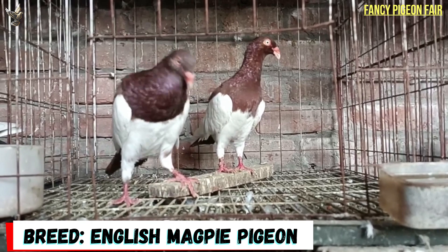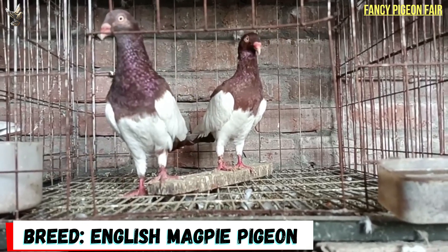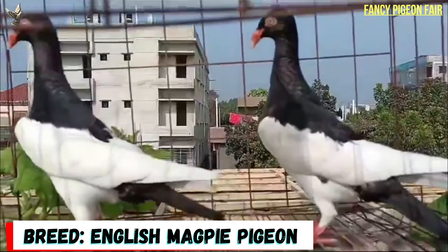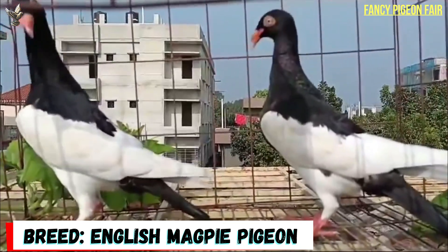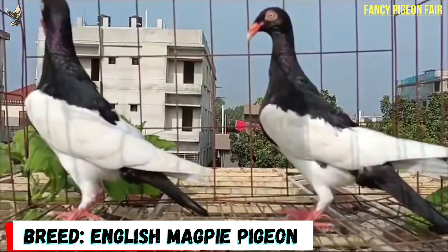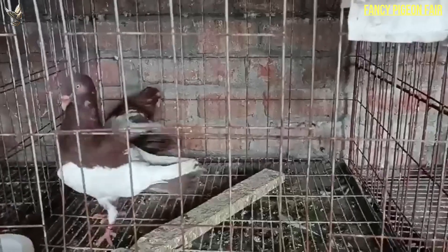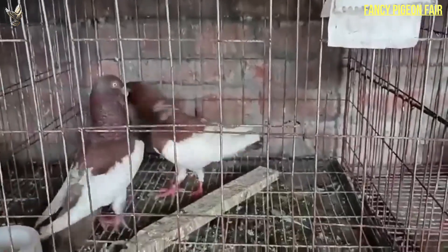The English Magpie pigeon is an incredibly popular, stylish and little pigeon breed. Its unique selection of colors and markings makes it a popular pigeon bird for pigeon shows and exhibitions. Its calm and docile nature also makes it a good choice as a pet bird.